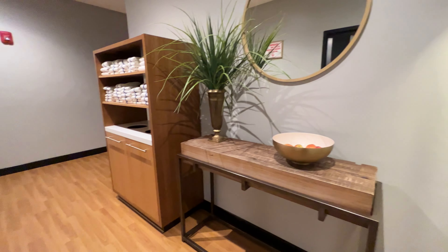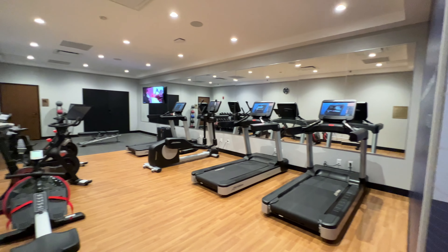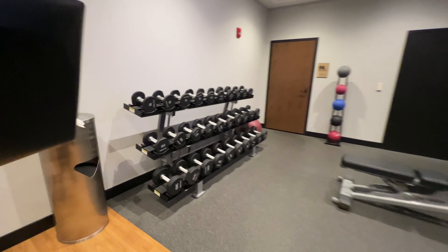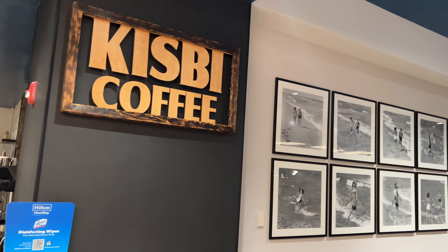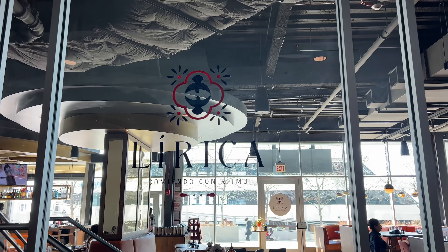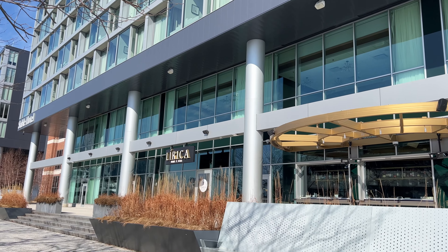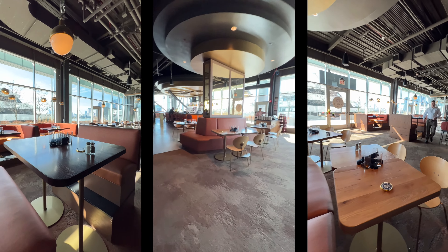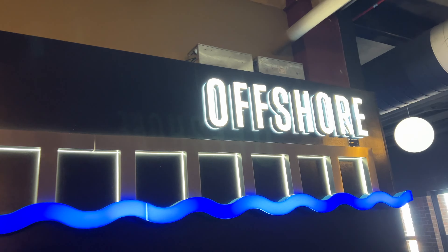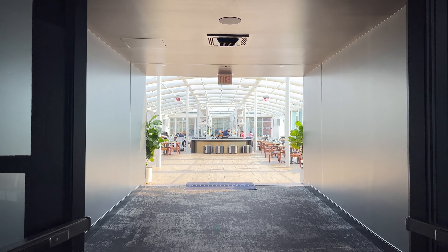Some of the on-site amenities include a fitness center located on the fourth floor of Bay One. On-site dining includes a coffee shop right when you enter and two amazing restaurants: you have Lyrica, a fresh take on Latin-inspired cuisine, and of course you got Offshore, the world's largest rooftop bar.